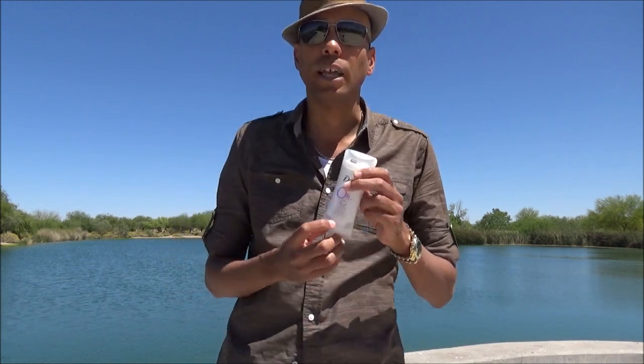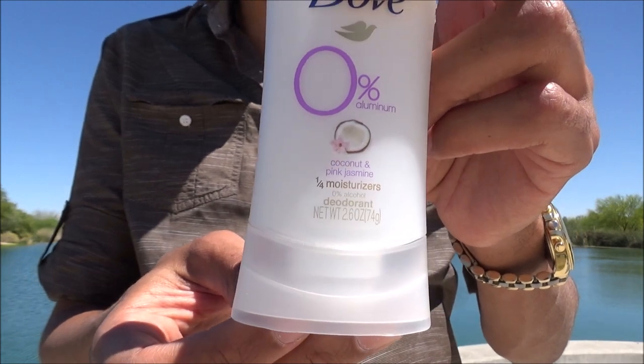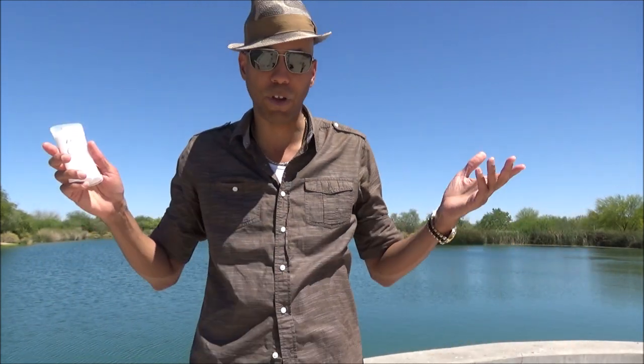One thing I don't quite get is the 'one-fourth moisturizers' claim you see on the label. Is that for moisturizing your armpit? Maybe that's a lady thing — I've never cared about that.